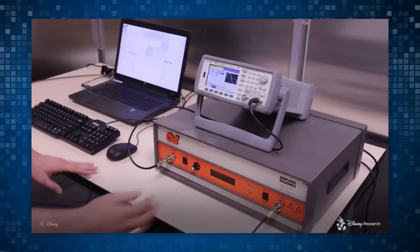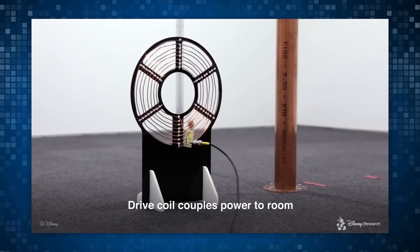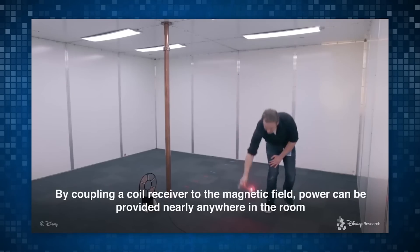You're going to want to set up a signal generator and a power amplifier outside of the room, then hook that up to a drive coil which sits next to the copper pipe. This system is what powers the room. Make sure that the frequency of the capacitors in your pole matches the frequency of your signal generator, and if it does, boom, you got power flowing through your room.